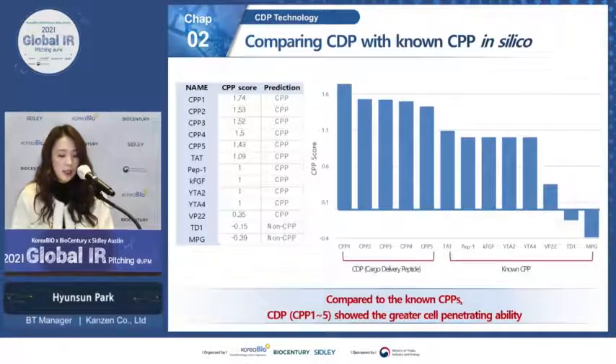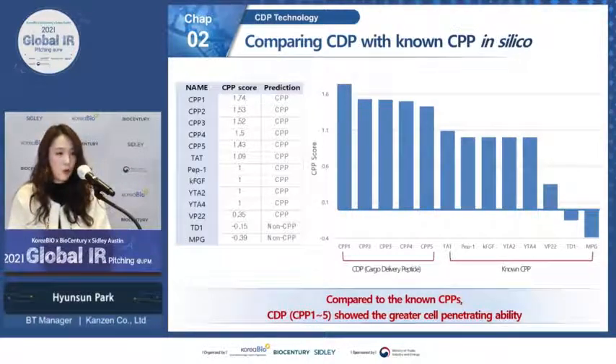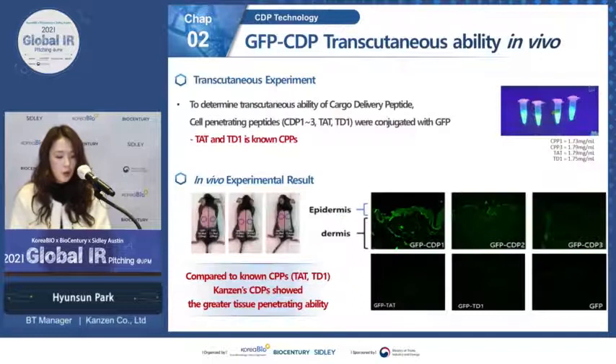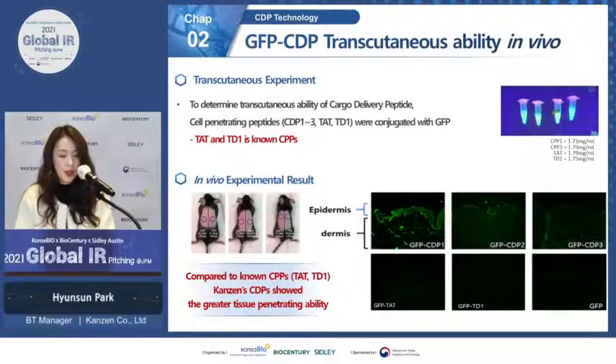We tested our novel cargo delivery peptides against known CPPs in silico, and as a result all CDPs showed greater cell-penetrating ability compared to known CPPs. To confirm cargo delivery, we conjugated CDPs with green fluorescent protein and applied it on mouse skin. Compared to known CPPs such as TAT and TD1, our novel CDP showed greater tissue penetration in vivo.